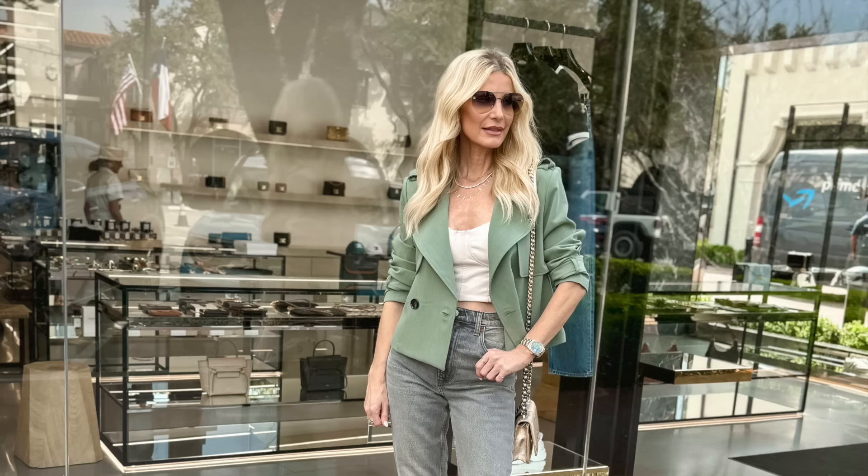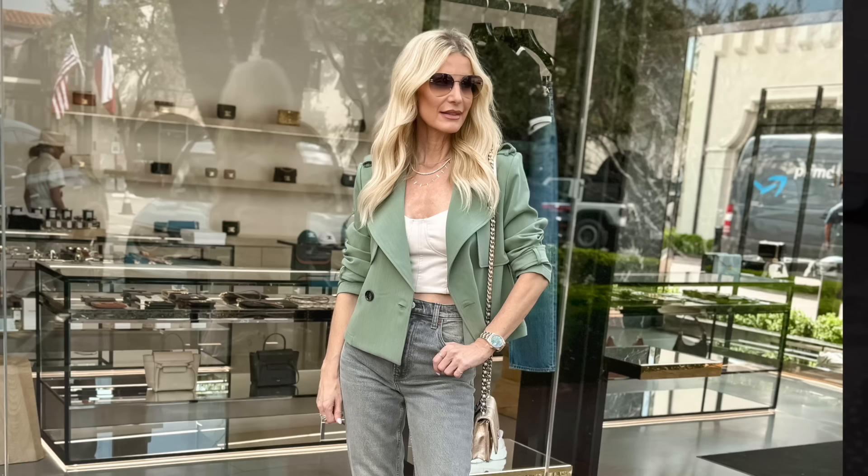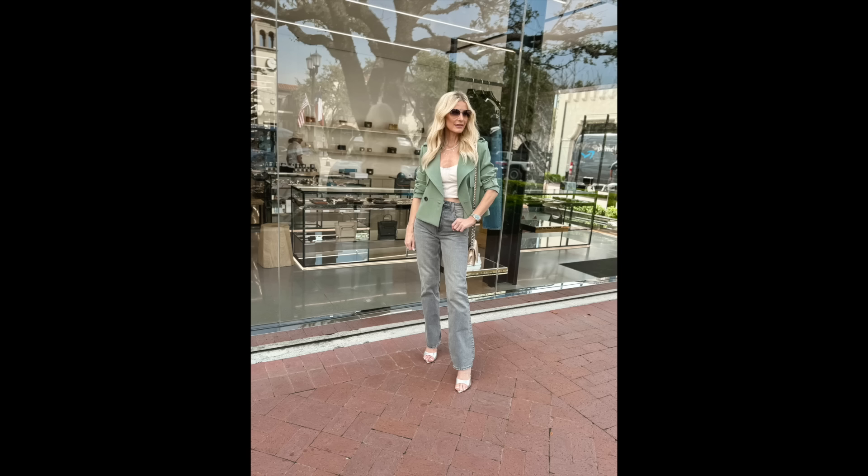The next color trending hard this spring is sage green — really any shade of green but specifically sage. I think green looks amazing on most skin tones and hair colors. This is a beautiful cropped trench coat in a slightly deeper sage green — wrinkle-free, looks way more expensive than it is, with beautiful buttons. A trench coat is classic, timeless, and sophisticated. I love that this one is cropped because at five foot four, a long coat can swallow me up.